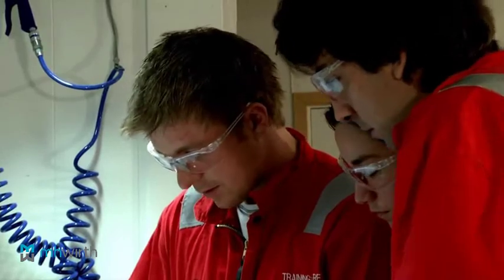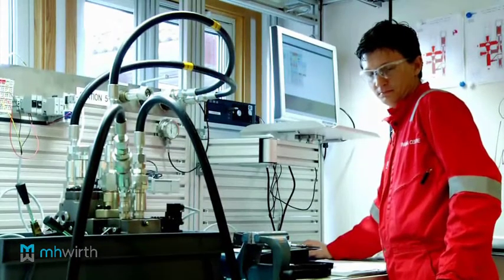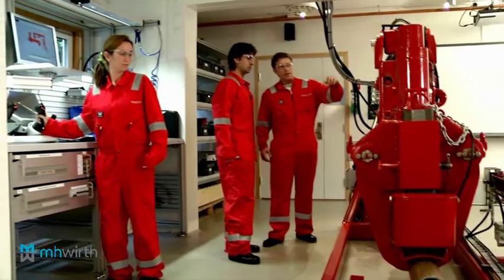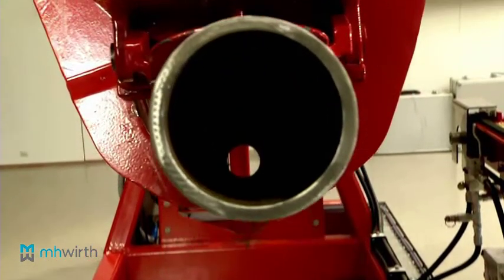We offer two kinds of practical training. First, our technical training laboratory is built for training maintenance personnel from both electro and hydraulic backgrounds. Practical training on components in a safe environment is extremely valuable for employees that will work with the equipment on a rig.